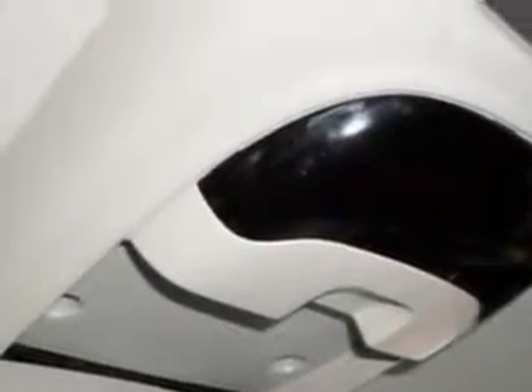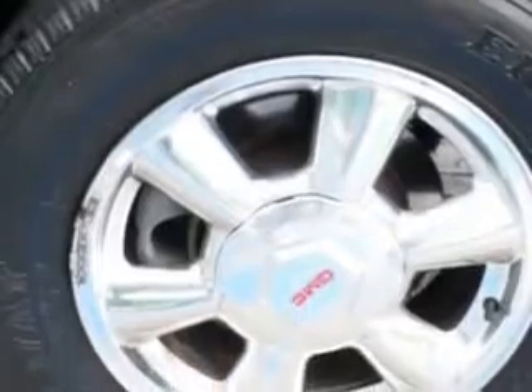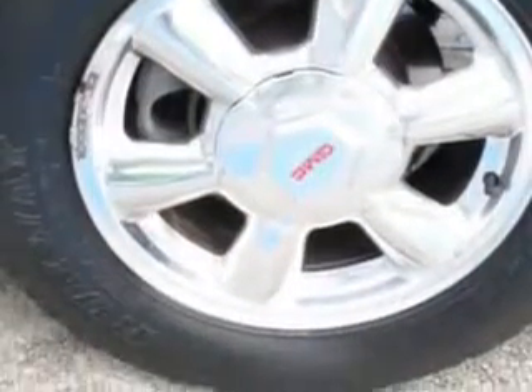Passenger seat with power adjustments, front seat type bucket, auto-dimming exterior mirrors, front fog lights, and much more.